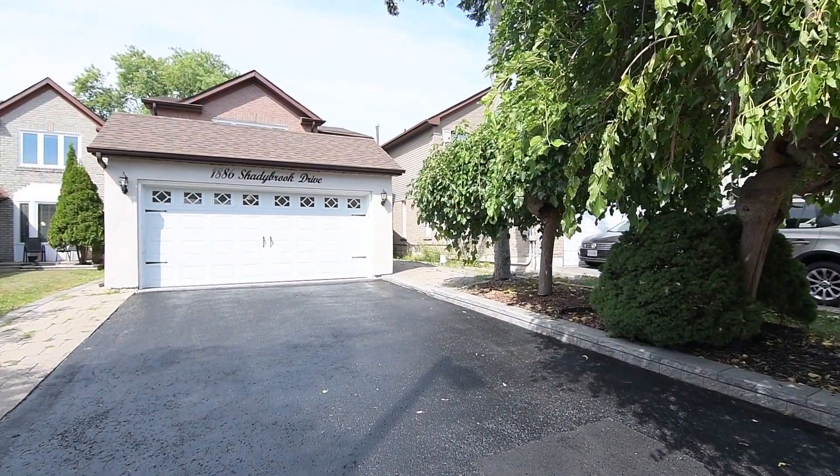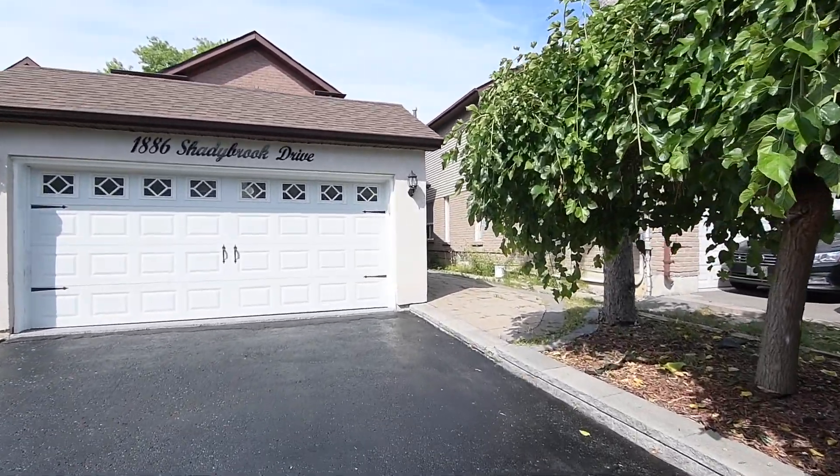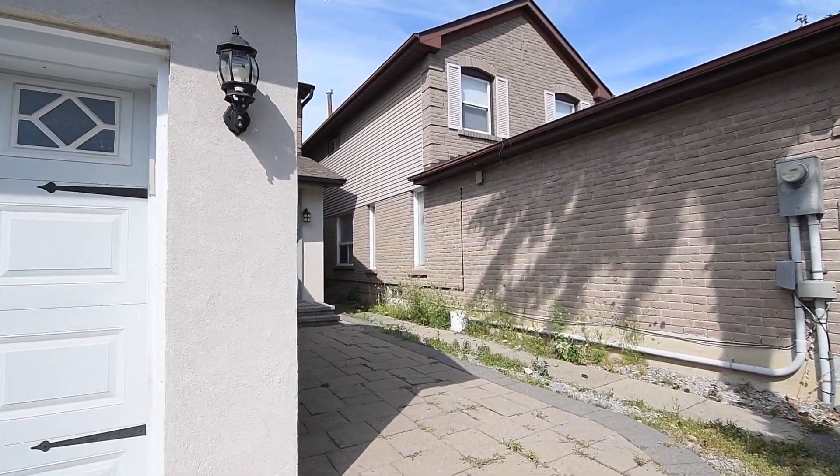Welcome to 1886 Shadybrook Drive, a beautifully updated three plus two-bedroom home with five washrooms, situated within Pickering's highly sought-after Amberley community.